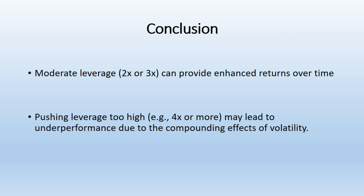Conclusion. For long-term investors considering leveraged ETFs, the study by Double Digit Numerics suggests that moderate leverage — 2x or 3x — can provide enhanced returns over time, but pushing leverage too high, e.g. 4x or more, may lead to underperformance due to the compounding effects of volatility. Investors should also be mindful of the daily resetting nature of leveraged ETFs, which can distort long-term performance. Careful consideration of risk, market conditions, and time horizon is crucial when using leveraged products.